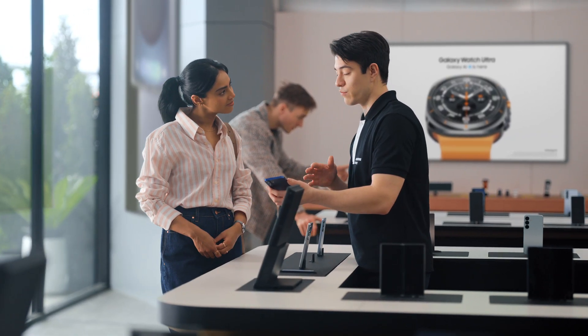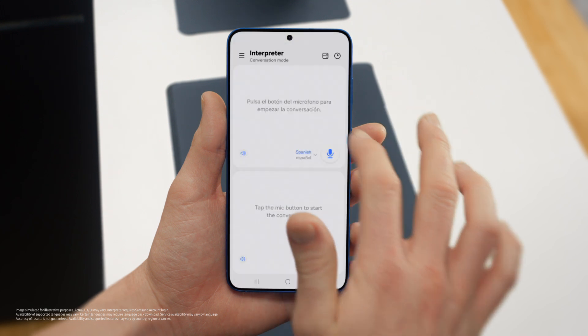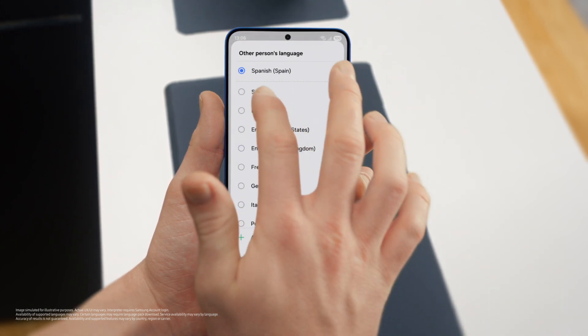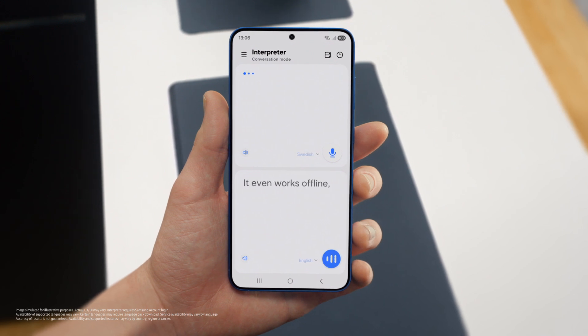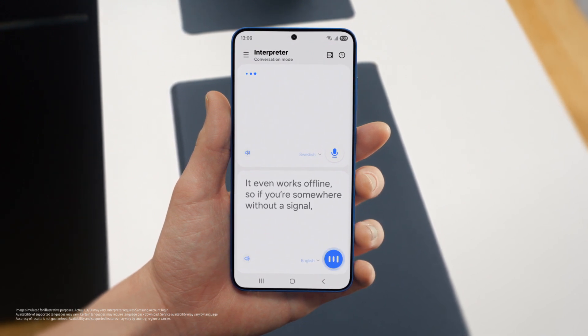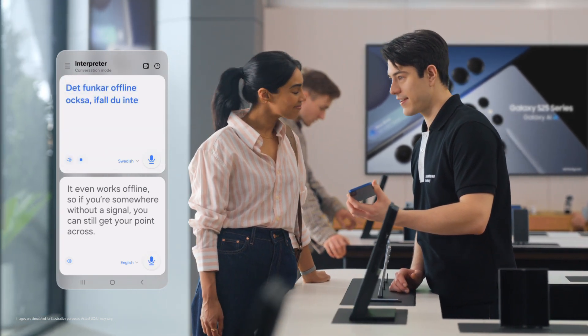Busy schedule? Plenty of work, business trips, and we're on. If you travel a lot, then there's a feature I know you're going to love. Interpreter. It translates your conversations in real time, on the spot. And it supports up to 20 languages. You can access Interpreter from the indicator bar. Just set your languages, tap the mic, and start talking. And it even works offline, so if you're somewhere without a signal, you can still get your point across. It works offline also if you don't have data when you travel. That's so easy.